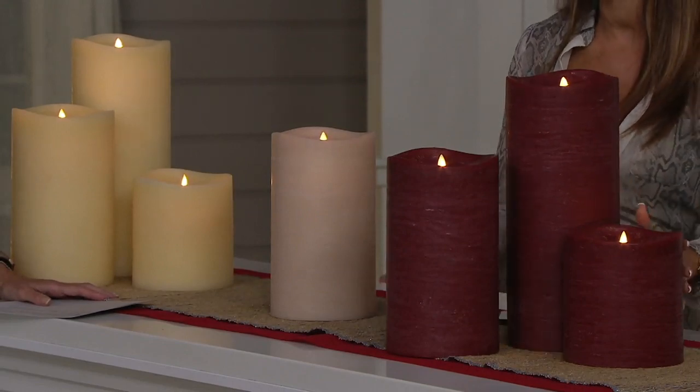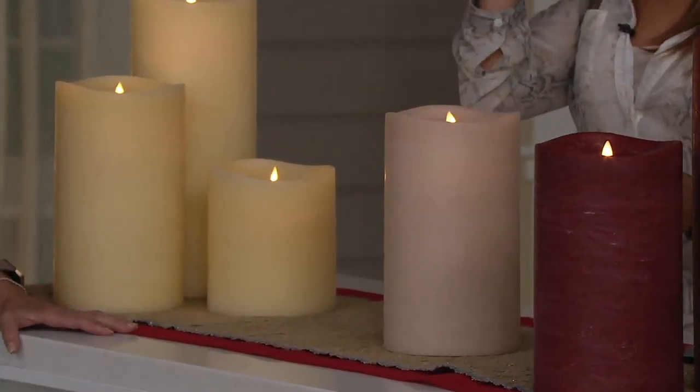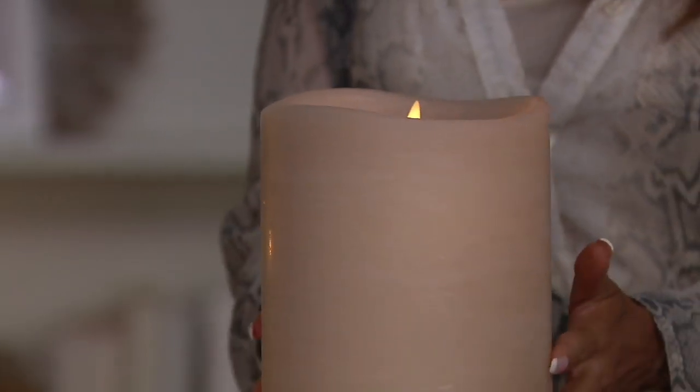This is that gorgeous garnet red, and the sand was a newer color we introduced. I love this sand. If you're a beach lover, if you love coastal, shabby chic, or farmhouse chic, this might be the color for you. We only have it in the one size, but still.